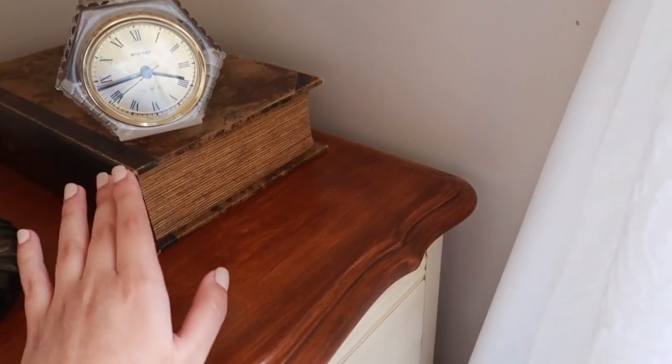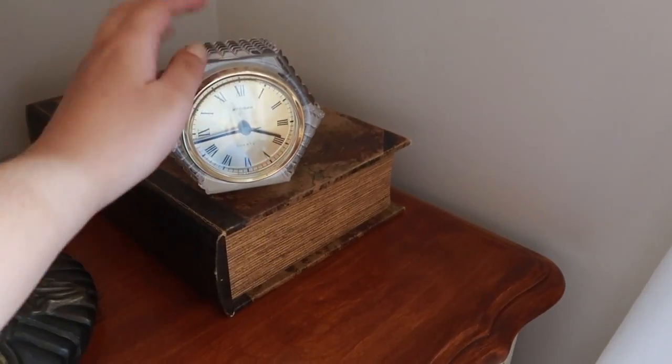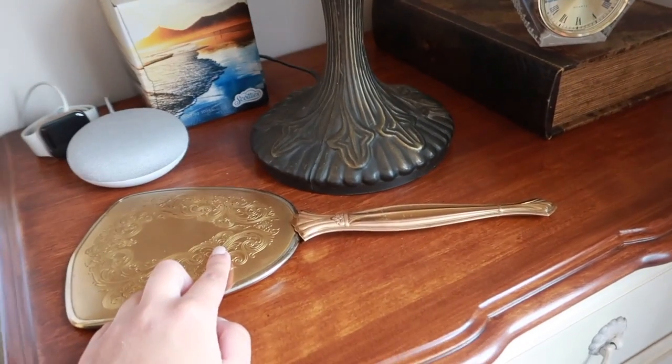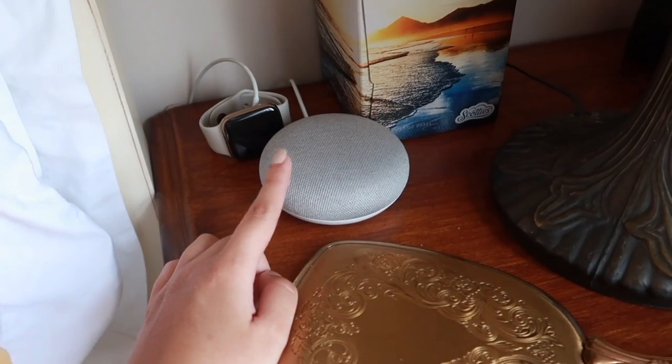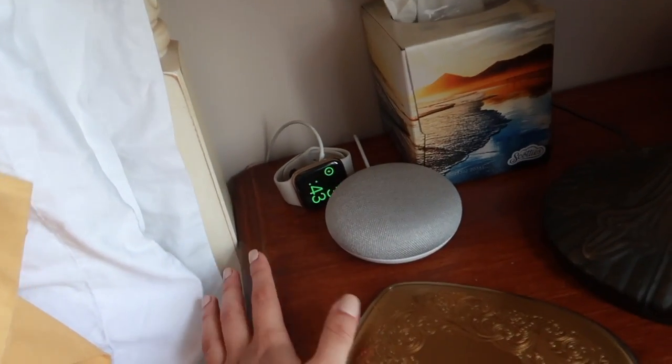This is my night table. Starting off I have the same lamp as my vanity, a vintage book that's actually a secret hollow book where you can store things inside, and a vintage clock. I have a vintage brass mirror, a Google Mini which is super useful, my Apple Watch charger, and my iPhone charger. That's it for my room tour — I hope you guys enjoyed this video, give it a thumbs up, subscribe, comment down below, and I'll see you next time!